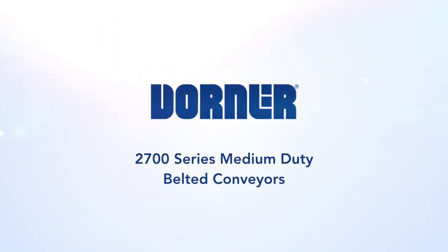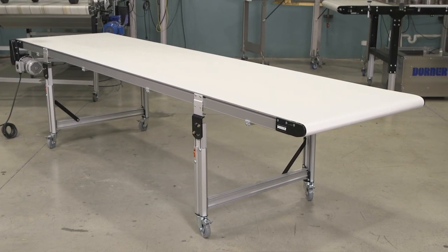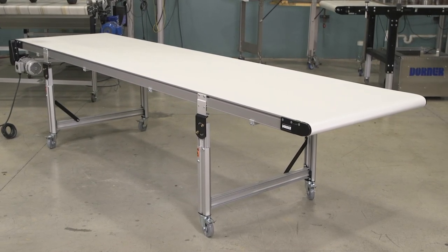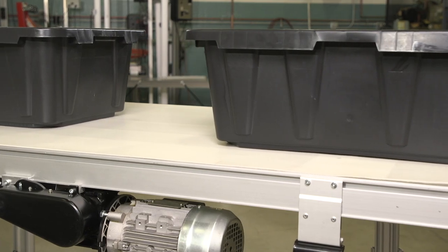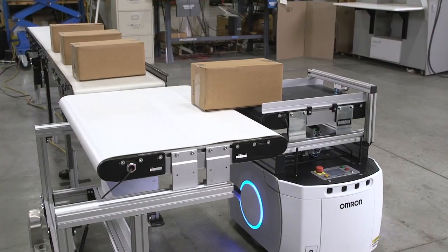Dorner presents the 2700 series medium-duty belted conveyor. This durable, low-maintenance conveyor is designed for industries including industrial automation, packaging, material handling, e-commerce, and logistics.